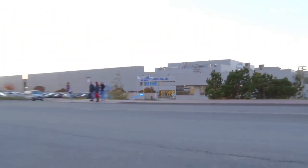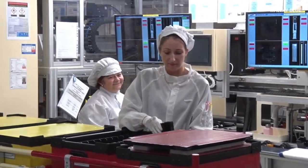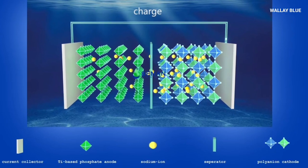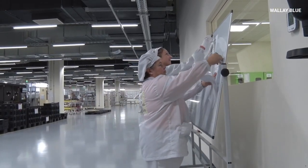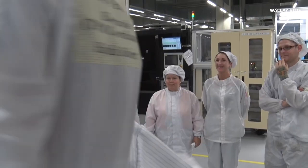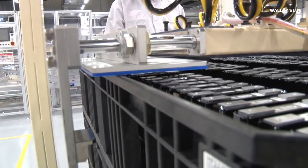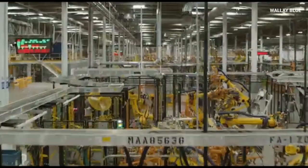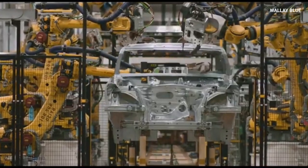Samsung's solid-state batteries are different because they use a solid material instead of the liquid electrolyte found in traditional batteries. This one simple change has a massive impact. Let's take a closer look at how Samsung's solid-state batteries work, their benefits, and why they are considered a game-changer for industries like electric vehicles, electronics, and renewable energy.